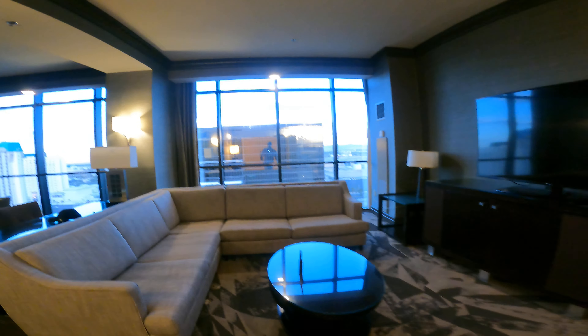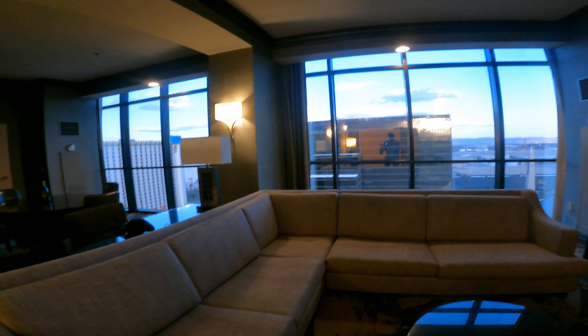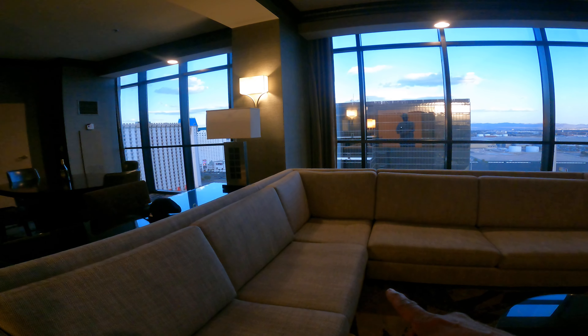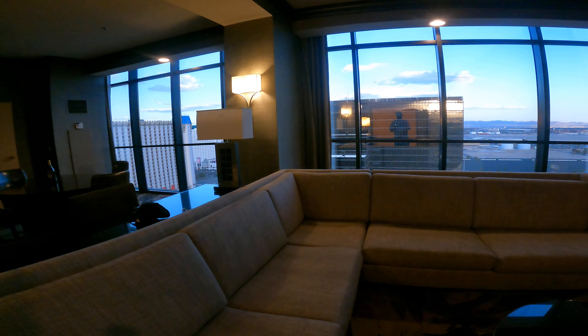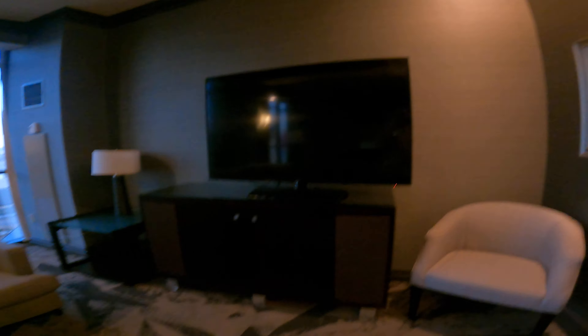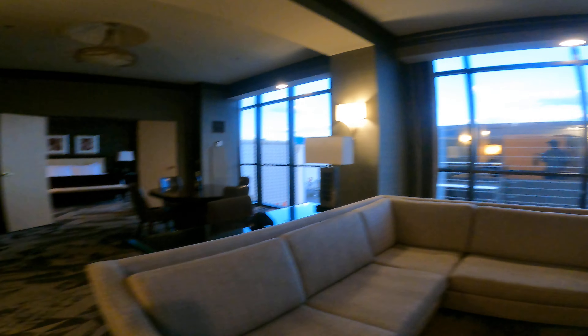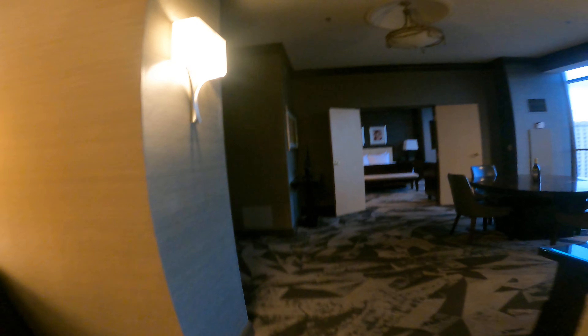Back in the foyer again, and then we have the living room — the living space — with a nice-size sofa. Just so you know, this sofa is not a sofa bed, so don't look for that if you were expecting it. There's a nice-size TV, a chair, and a nice picture. They recently renovated this place a few years ago.